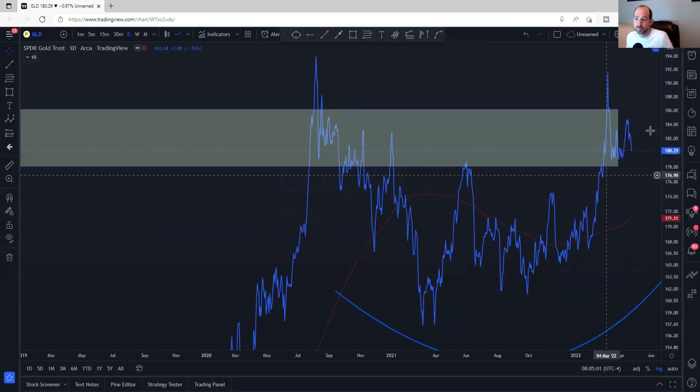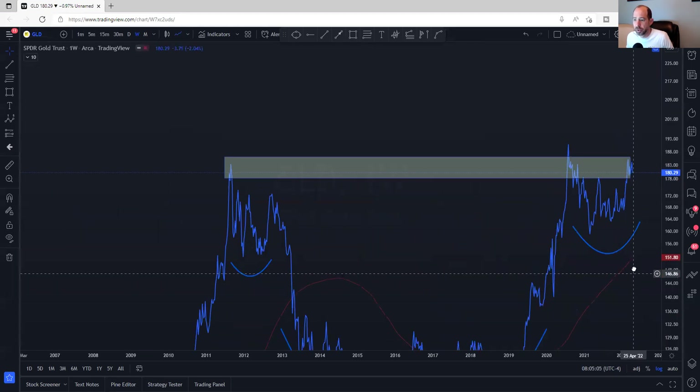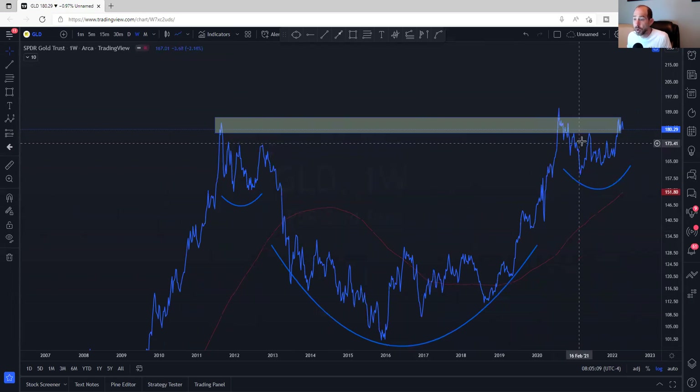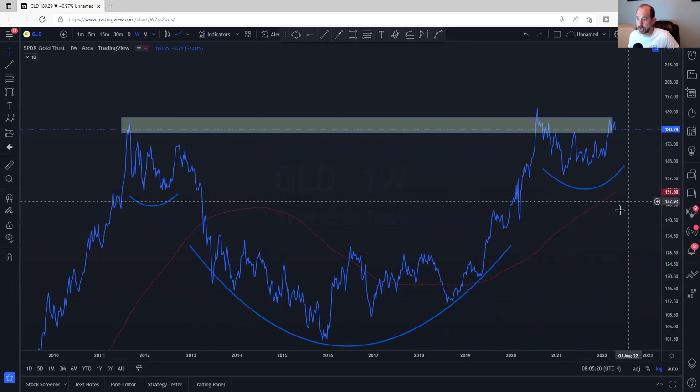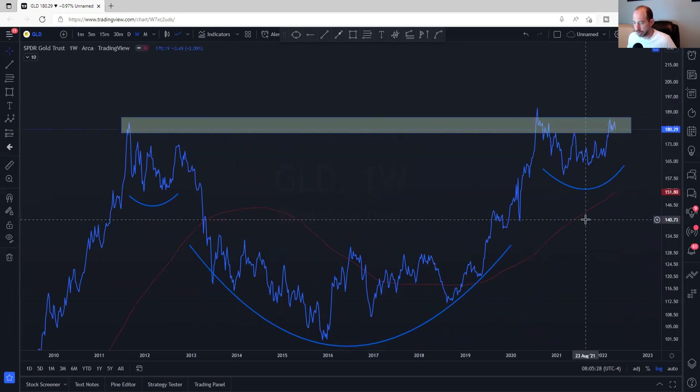Getting into gold — if things were going to get terrible, I think gold would be ripping, and maybe it will. But it really hasn't yet. Maybe it's some type of bull flag, or maybe this is a gigantic inverse head-and-shoulders and gold is the trade of the future. But people aren't piling into it yet, so I'm not crazy worried yet.